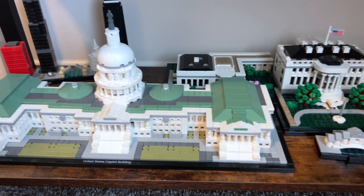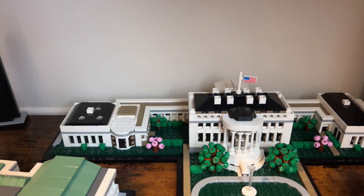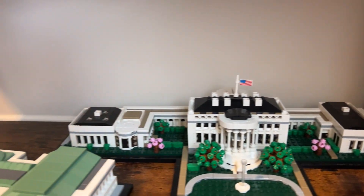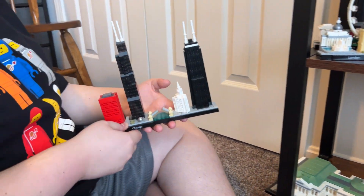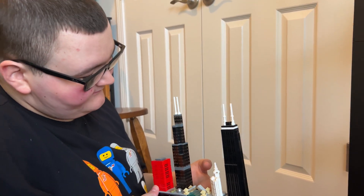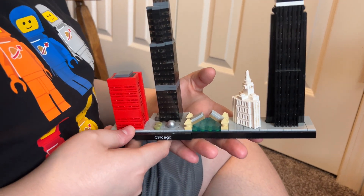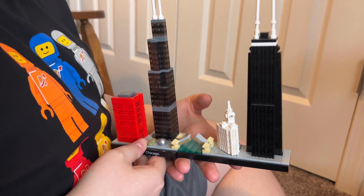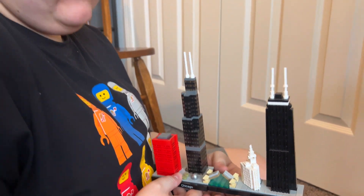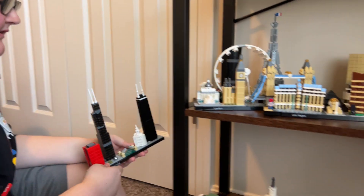We also have the United States Capitol Building, the White House with the United States flag — really cool sets. Then there's Chicago, where a birthday trip was taken for the builder's 12th birthday. The Chicago set includes a bridge that raises up, and a lot of these city sets feature raising bridges with a boat underneath.